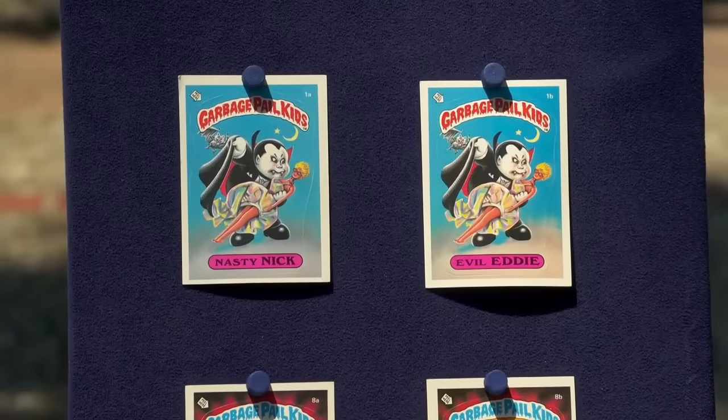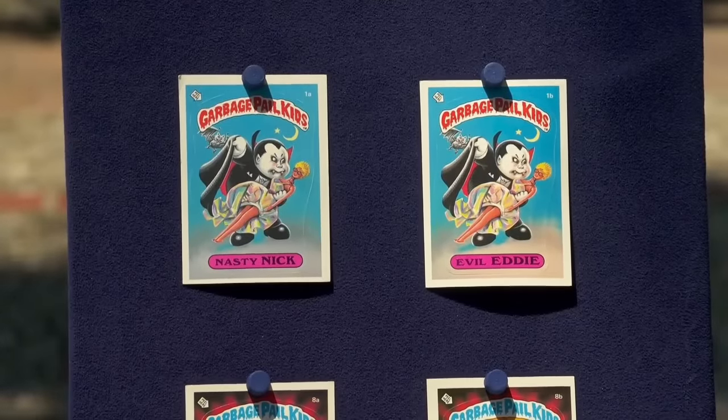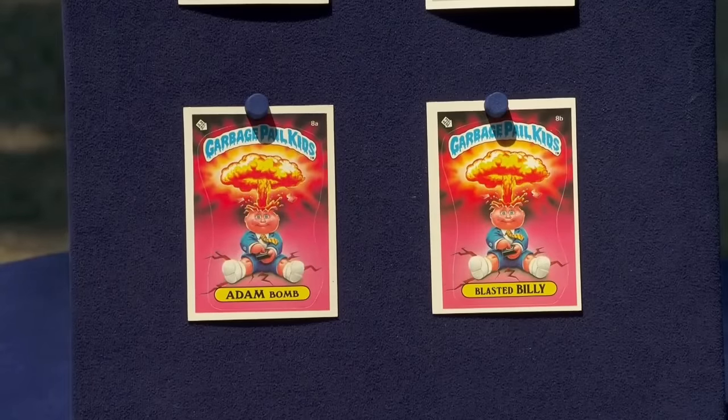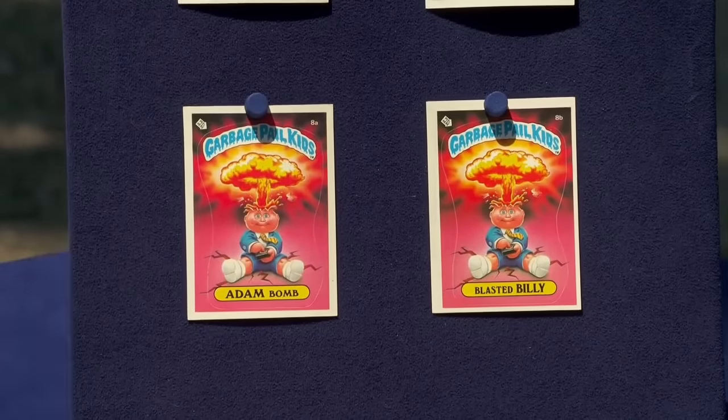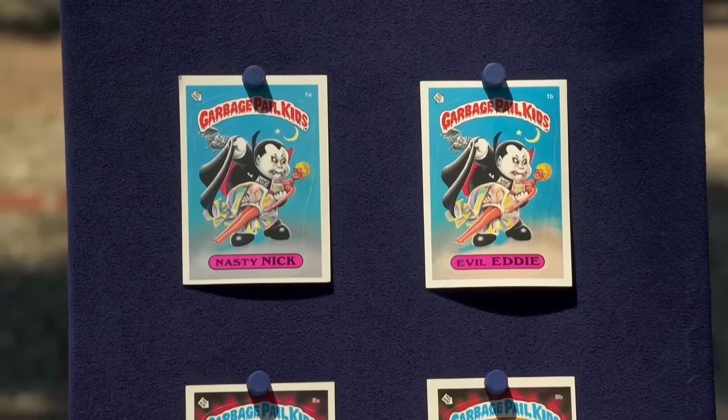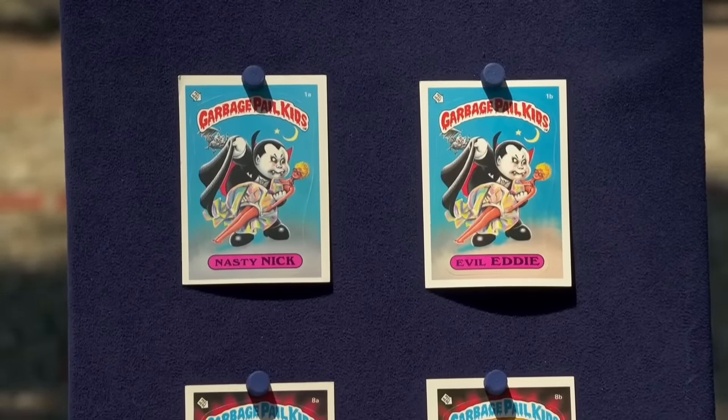Notable cards in the collection feature characters like Nasty Nick, Evil Eddie, Adam Bomb, and Blasted Billy. Adam Bomb remained the iconic image on card packs through Series 5. Despite minor flaws such as corner dings, the stickers remain intact, indicating good preservation.